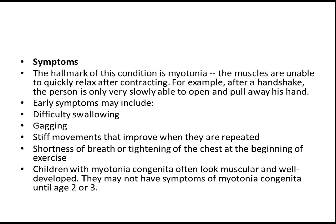Children with myotonia congenita often look muscular and well developed. They may not have symptoms of myotonia congenita until the age of 2 to 3 years — so remember this, it is very important.